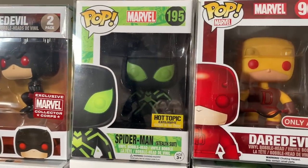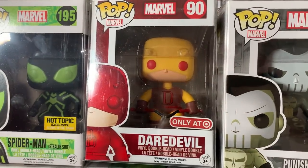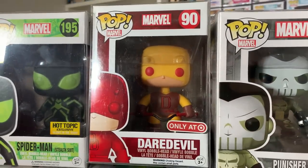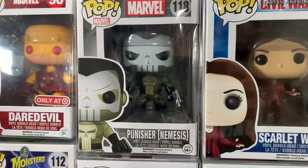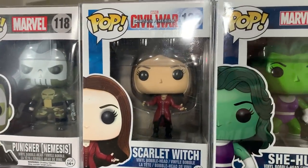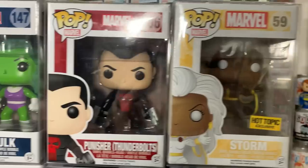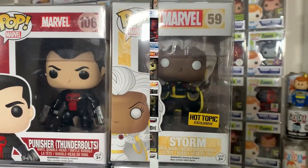We have the glow in the dark Spider-Man black and green stealth suit edition. Then we have the yellow and red Target exclusive Daredevil — and I think he's actually going to be showing up in the MCU in that suit, just a hunch. Then we have the Nemesis Punisher, Scarlet Witch from Captain America Civil War. She-Hulk — all the She-Hulks have been going up lately. We have the Thunderbolts Punisher as well as the Hot Topic exclusive Black Suit Storm.